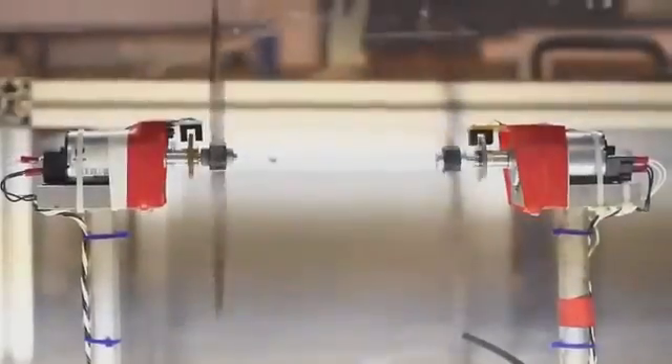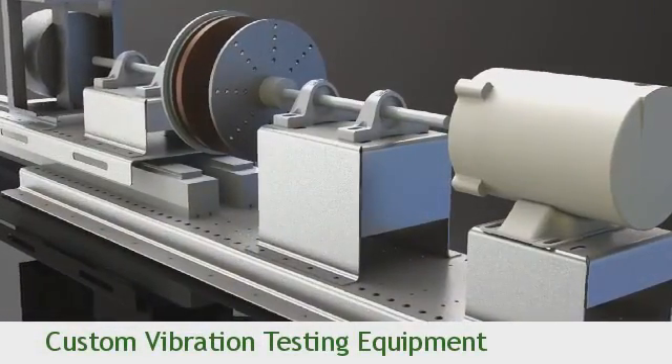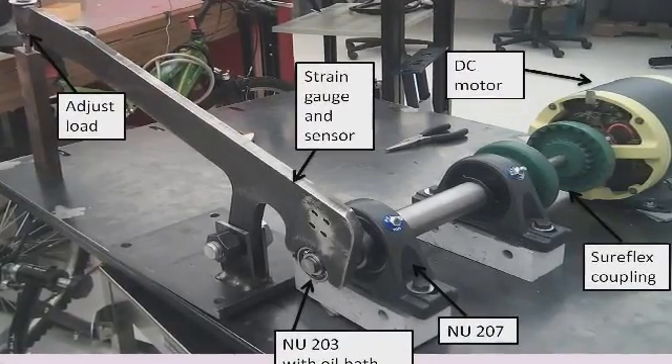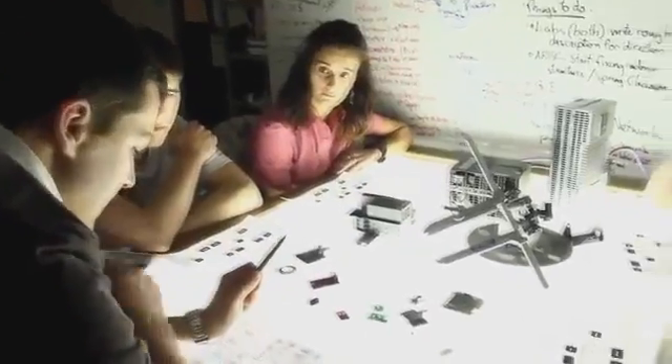Advanced system management allows for maximized efficiency in rapidly changing conditions. This allows the operator to discover damage before major breakdowns occur, reducing the wind turbine's operational costs and significantly increasing its life cycle.